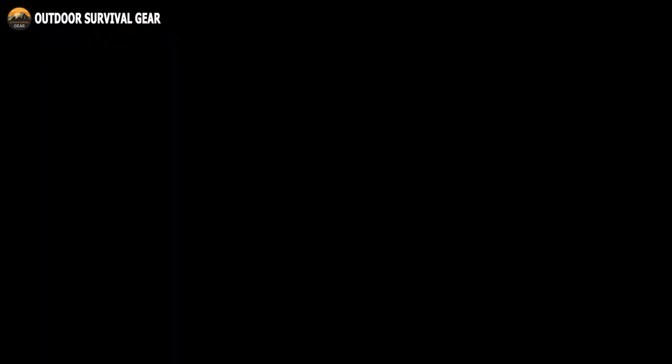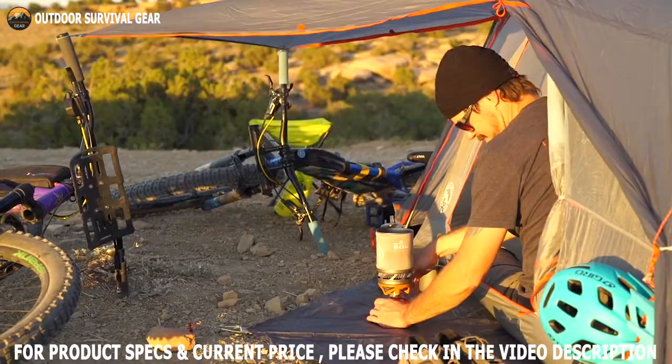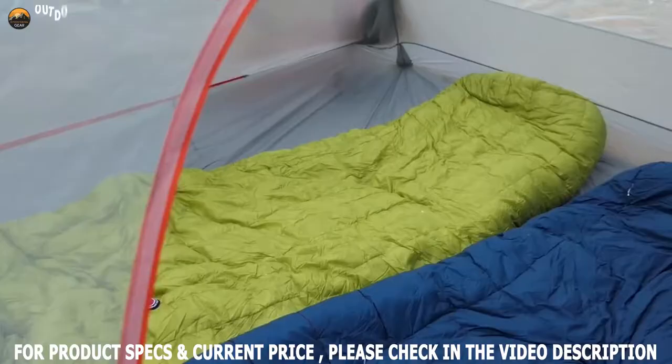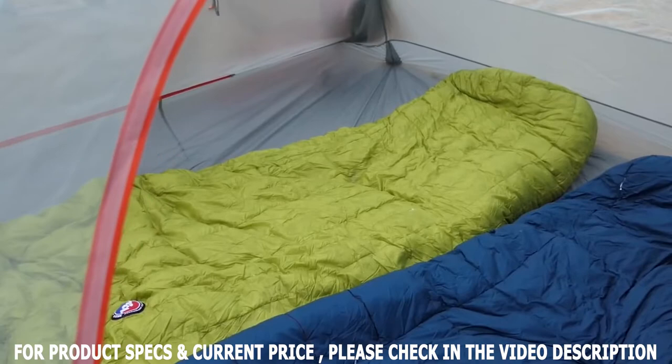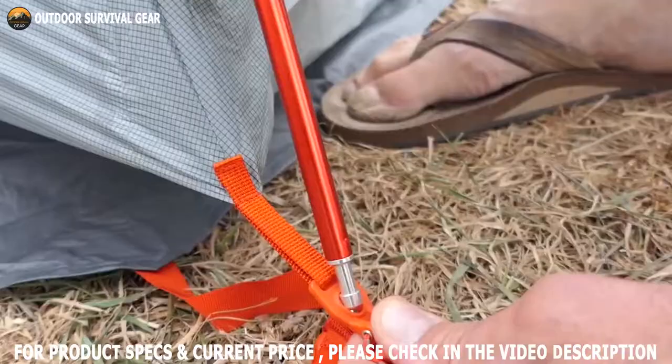Introducing the Big Agnes Copper Spur HV UL2 Bikepack, which takes first place because of its high-performance two-door backpacking tent, which provides more space and comfort than lighter models. Redesigned with new features inside and out, using proprietary materials that are lighter, stronger, and equipped with hardware that makes setup even easier.